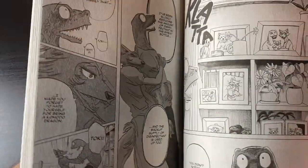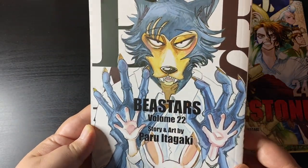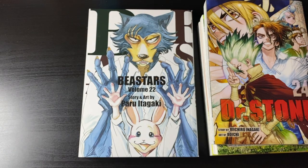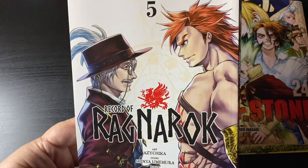And here is Beastars volume 22, the final volume of Beastars. I am two volumes behind on my reading so I need to finish it. I love Beastars so much — one of my favorite manga from the past couple of years. I started reading it when the first volume came out stateside, so I'm excited to see how it all wraps up.